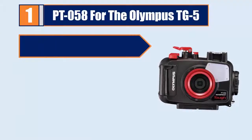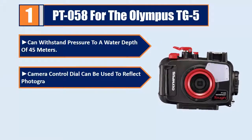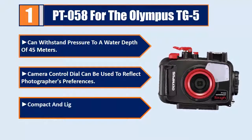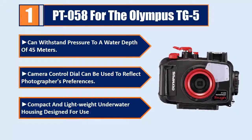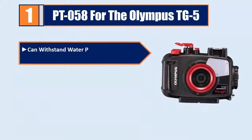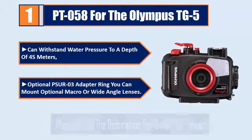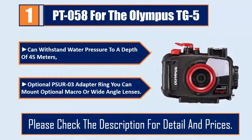Number one: PT-058 for the Olympus TG-5. Can withstand pressure to a water depth of 45 meters. Camera control dial can be used to reflect photographers' preferences. Compact and lightweight underwater housing designed for use, withstanding water pressure to a depth of 45 meters. Optional PSU-R03 adapter ring allows you to mount optional macro or wide-angle lenses. Please check the description for details and prices.